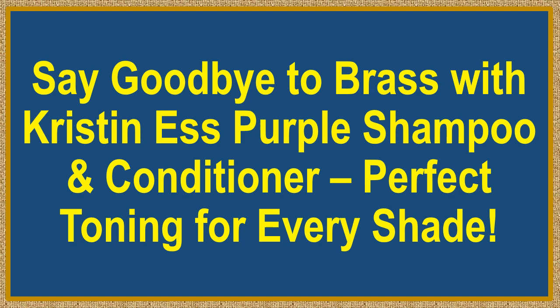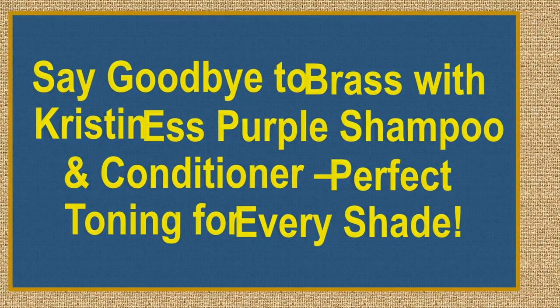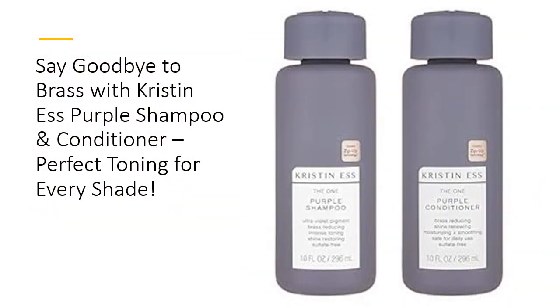Say goodbye to brass with Kristen S. Purple Shampoo and Conditioner — perfect toning for every shade. Unleash the power of purple. The Kristen S. Hair Purple Shampoo and Conditioner set is your secret weapon for tackling unwanted brass and yellow tones in both natural and color-treated hair.